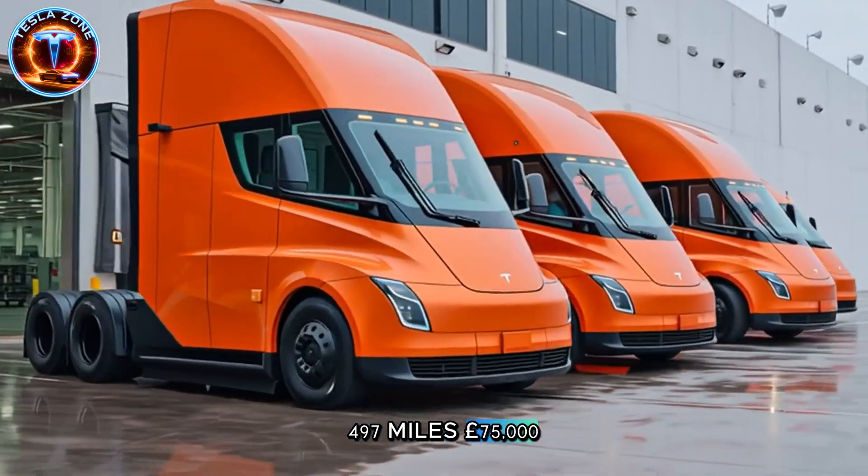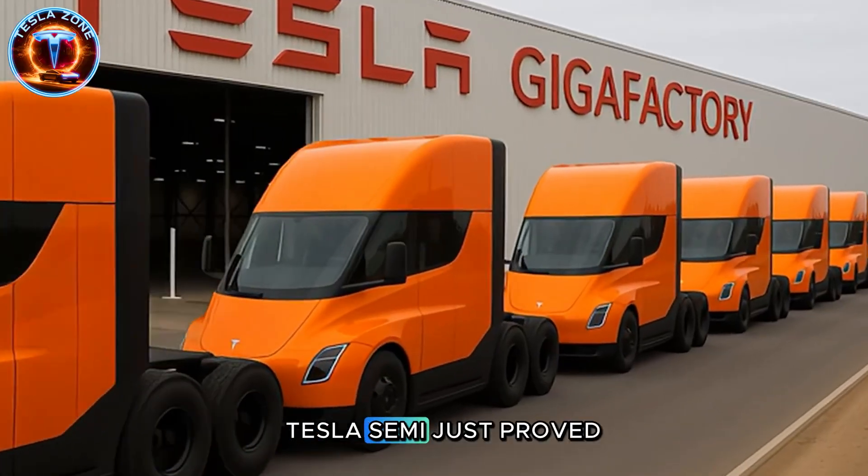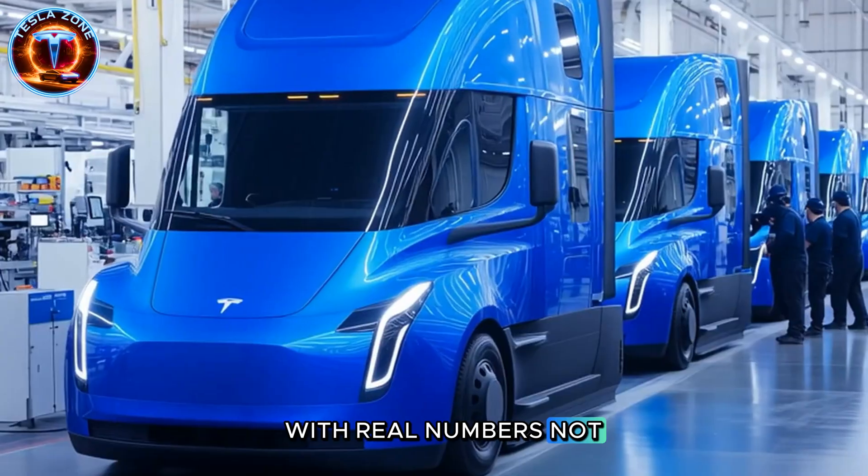497 miles, 75,000 pounds, one charge. Tesla Semi just proved every diesel defender wrong with real numbers, not promises.